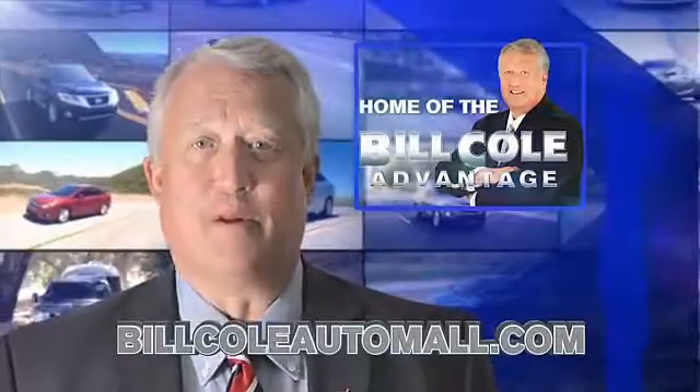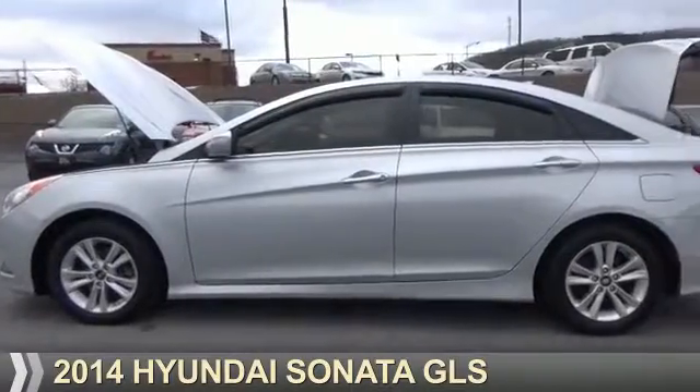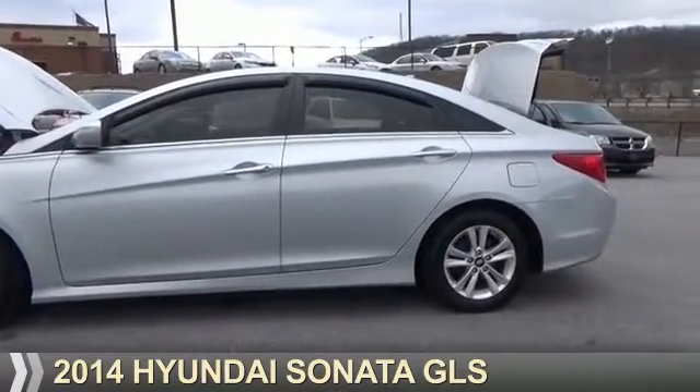Check out this vehicle from the Bill Cole Auto Mall. Presenting the 2014 Hyundai Sonata.